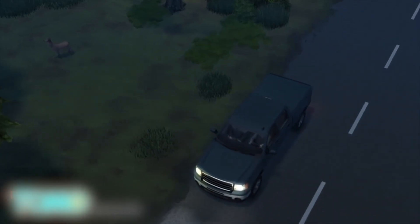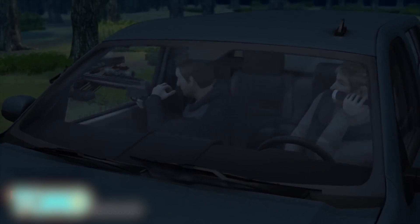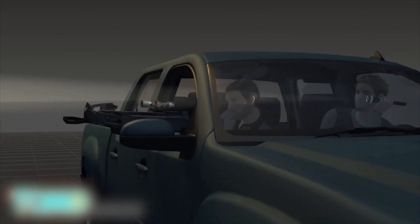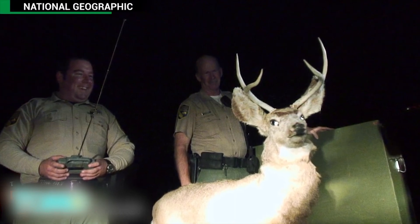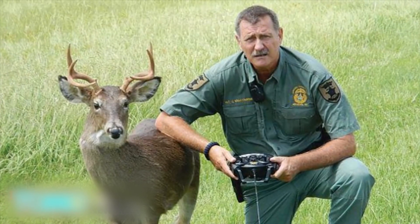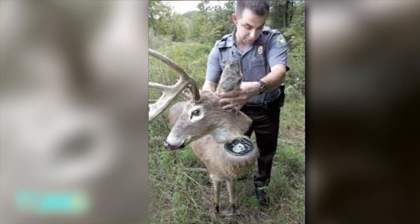In October, two men in Maryland were caught after they shot at a Robo-deer with crossbows. Similar to other cases, charges filed against them included having a loaded weapon in their car, shooting from the road, and shining a light at the deer. Most charges were dropped after both suspects pled guilty to spotlighting the deer. But what's the fate of these Robo-decoys? Well, the mechanical animals are built to be shot and can withstand many injuries — just like the Terminator.